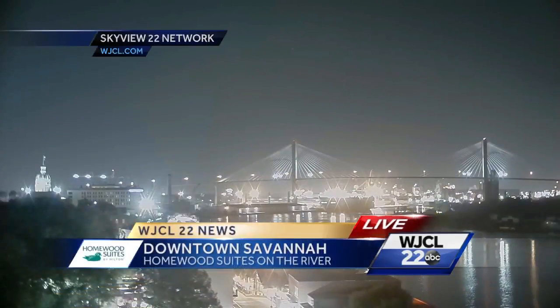It's a beautiful view here tonight on the Homewood Suites on the River Camera View, looking at downtown Savannah there. Pretty shot there. A little light pollution, but needless to say, a very nice evening across the board.